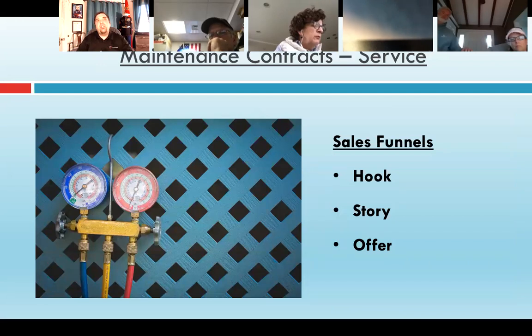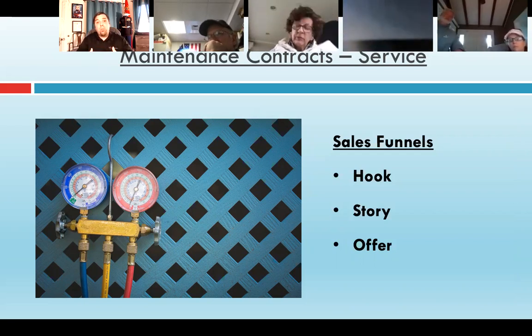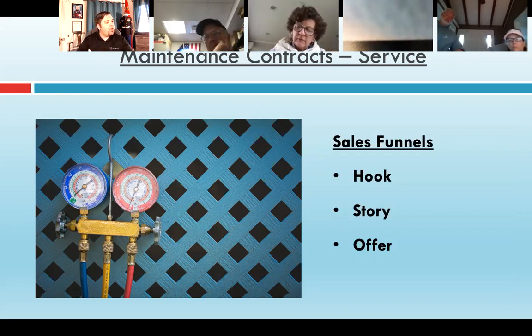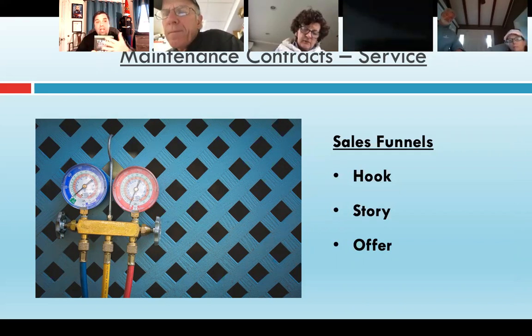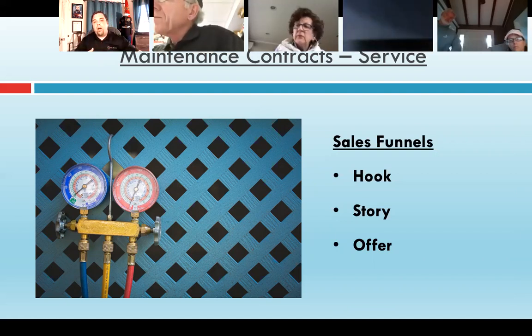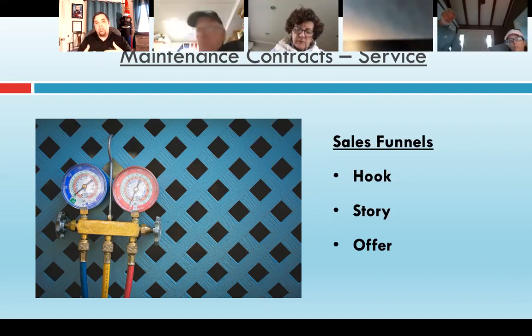New installations are pretty simple, but you have to present the value to justify the additional cost. I was actually much better at selling a maintenance contract when I was out on service — if somebody didn't have one, I'd feel defeated if I left without selling one. I'm reading a new book by Russell Brunson called Traffic Secrets. He lays out a framework for website traffic, but in the service sales process, you can break it down into three parts: the hook, the story, and then the offer.